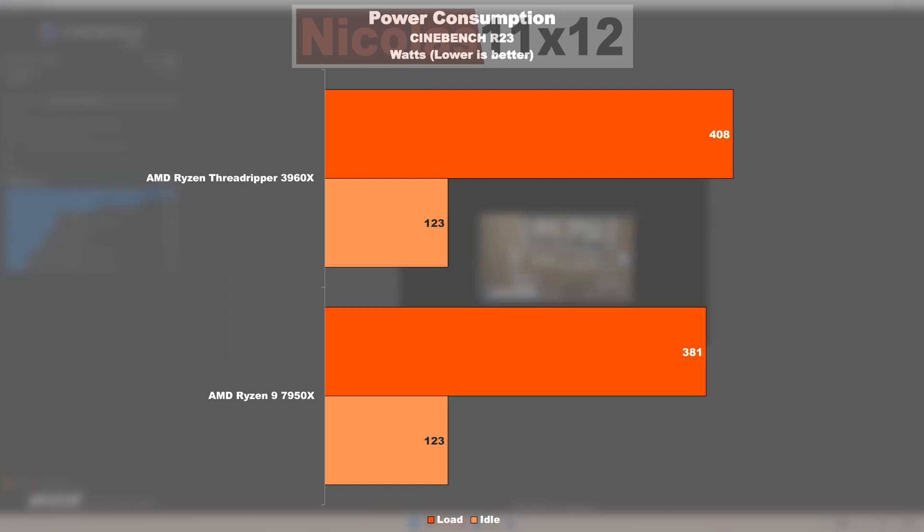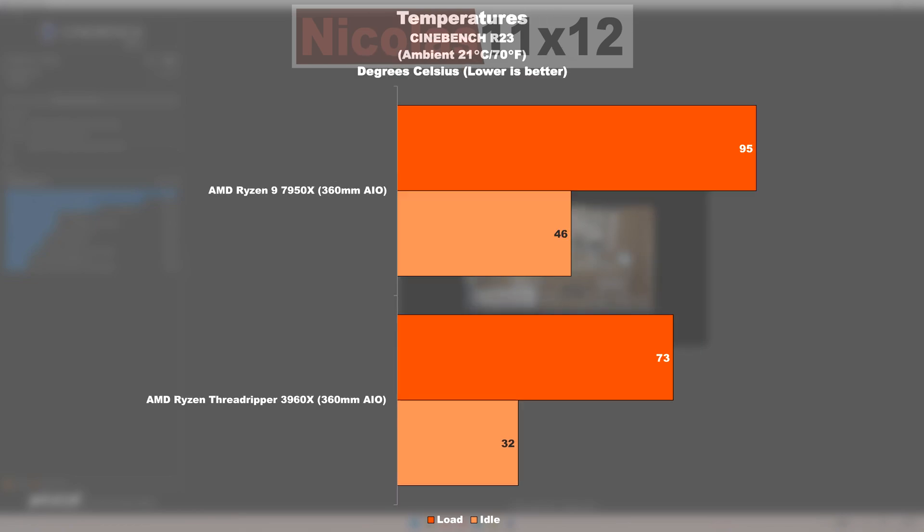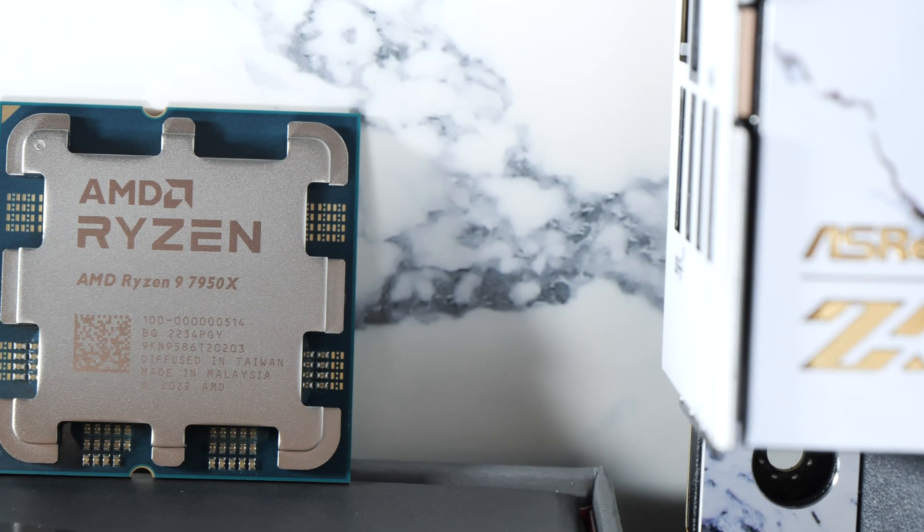On power consumption and temperatures: what surprised me right away was that both CPUs show the exact same idle power draw — 123 watts — admittedly quite unattractive by today's standards. Under full load, values are also fairly close, but the 7950X consumes 27 watts less than the 3960X, which is almost seven percent. With a few optimizations, the 7950X's power draw can be lowered further. The temperatures are significantly higher on the 7950X — according to AMD, that's intentional, regardless of the cooling solution.